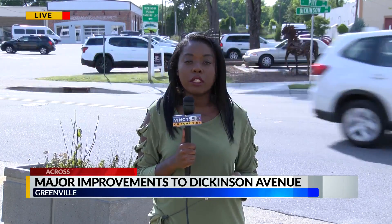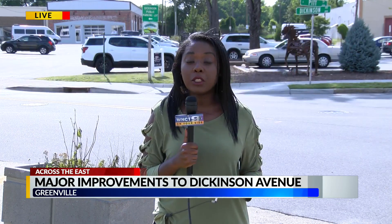NCDOT says that this project could start in September. For more information and details on the Dickinson Avenue project, we'll have a link on our website at WNCT.com. Live in Greenville, Adriana Hargrove, 9 on your side.